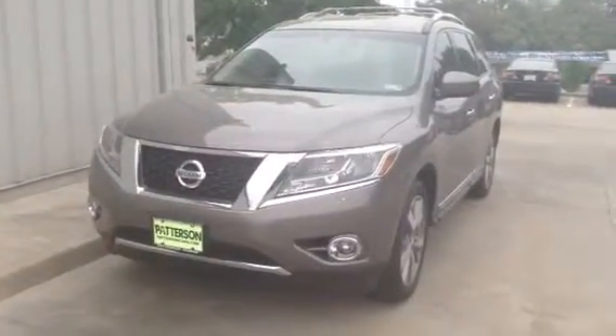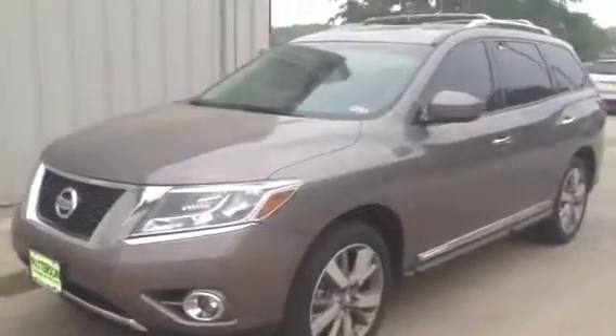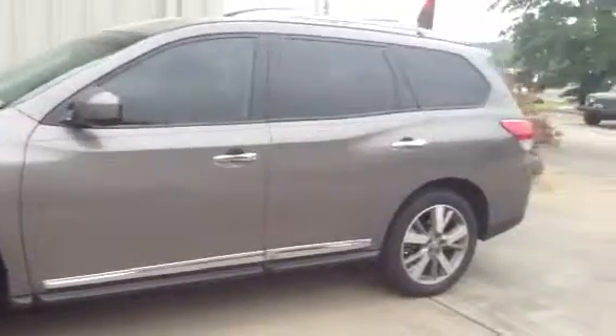Hello Ms. Potts, this is Robert Darden of Patterson Nissan's Internet Department. I got the Pathfinder here — I can have it delivered to you if need be. Here's the vehicle you were interested in. Now I'm going to open it up. It's the 2013 Nissan Pathfinder.